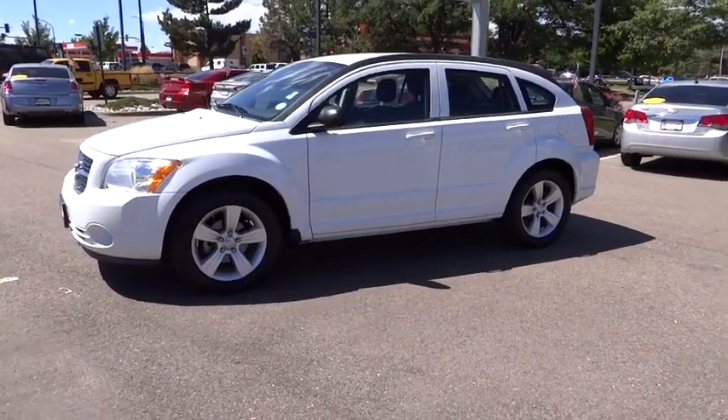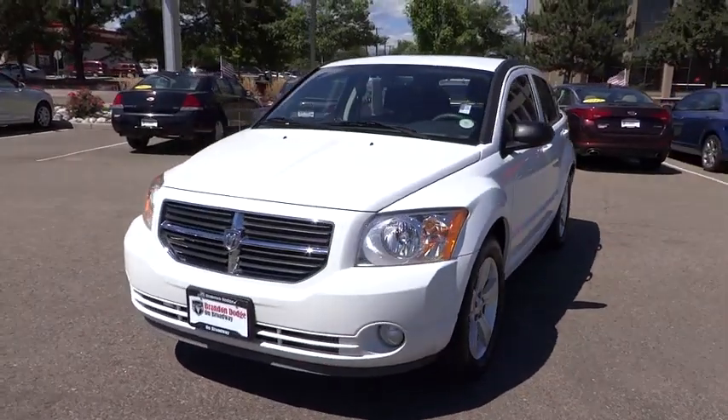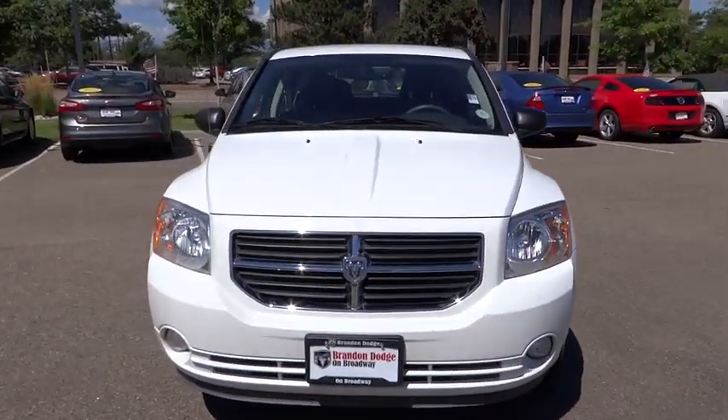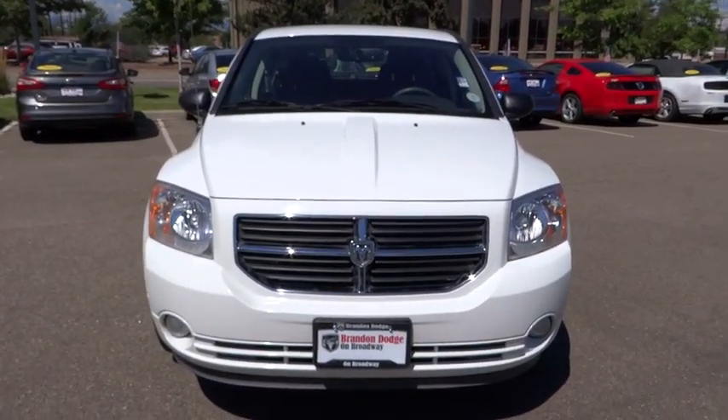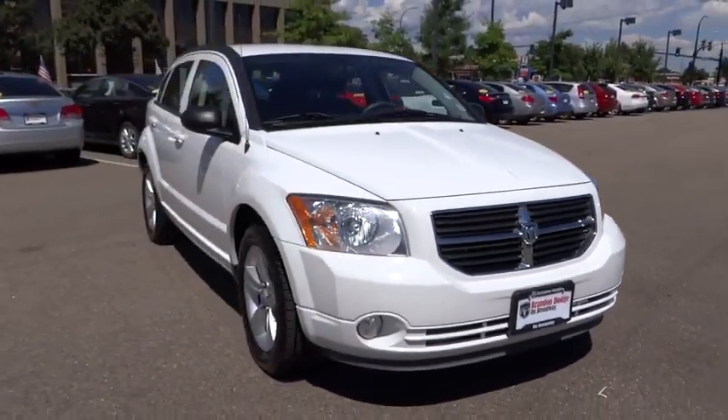2011 Caliber. The Dodge Caliber is unique inside and out. Its sassy, smart exterior styling combines with numerous clever interior features, such as a flip-out iPod holder and a chilled glovebox compartment.